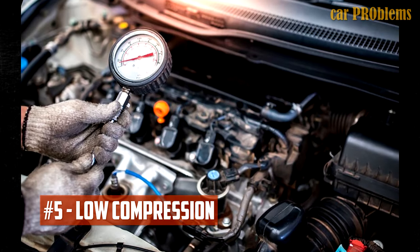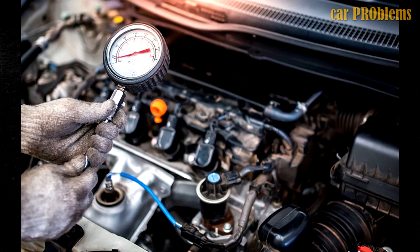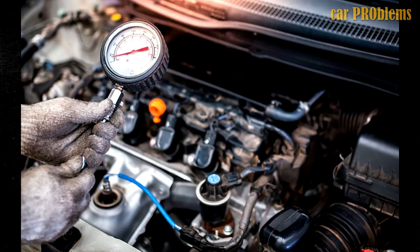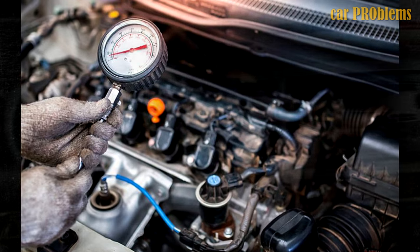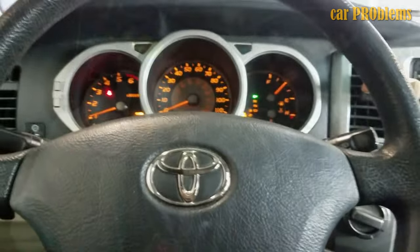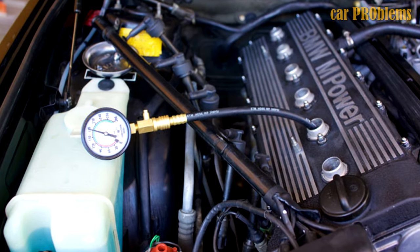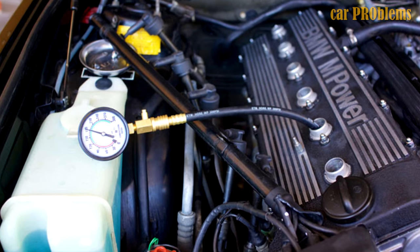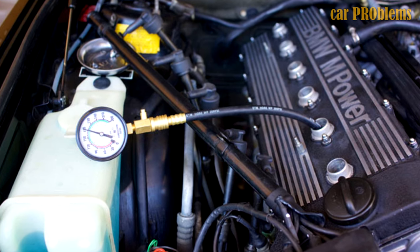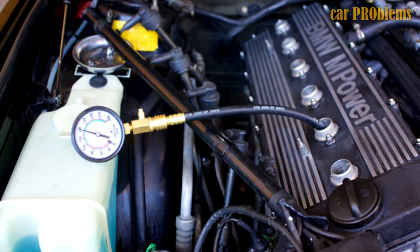Low compression. Lack of adequate cylinder air compression results in low engine compression. The performance and efficiency of the engine are reduced in the absence of the proper air density to mix with the fuel. Misfires as well as decreased fuel efficiency will be noticeable, and the engine starting process might be challenging as well. Low compression can be caused by a variety of issues, including leaky valves, head gasket failure, and piston holes. One of the trickiest issues to diagnose and fix is low compression.